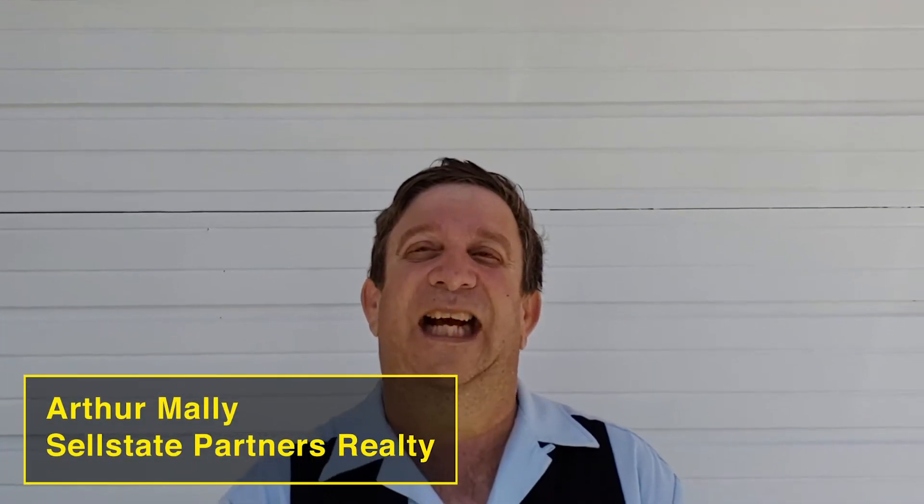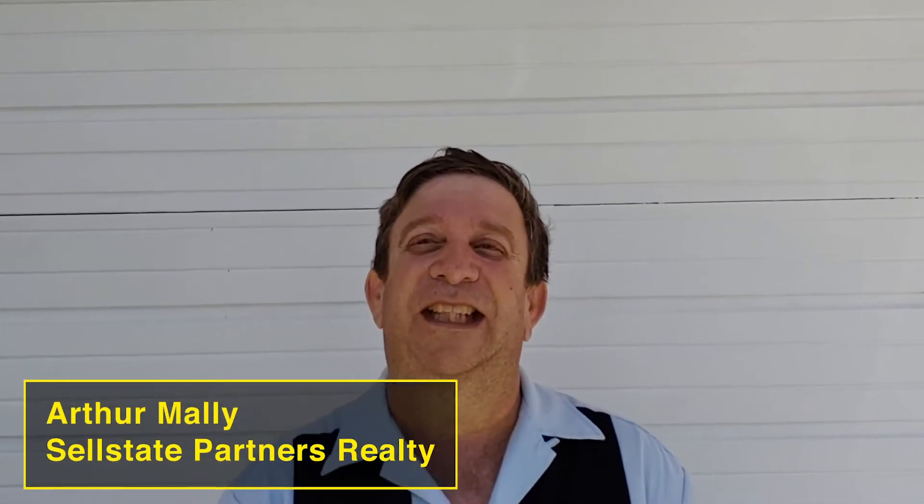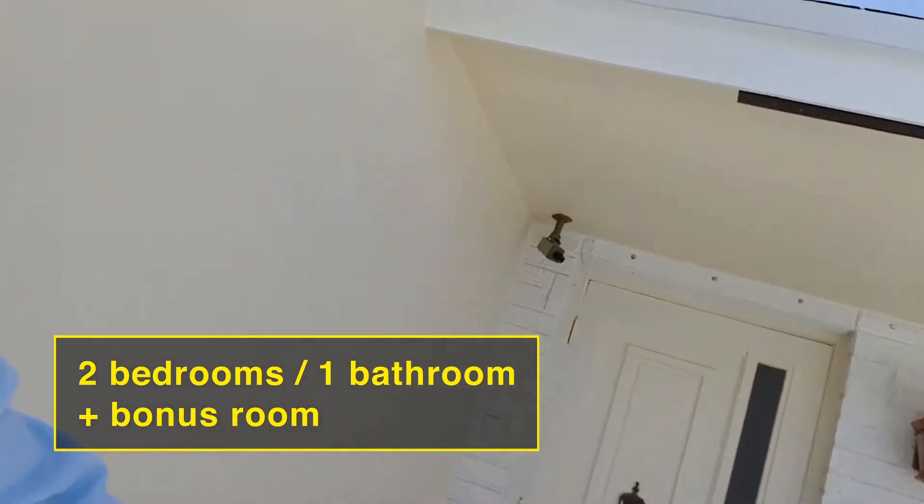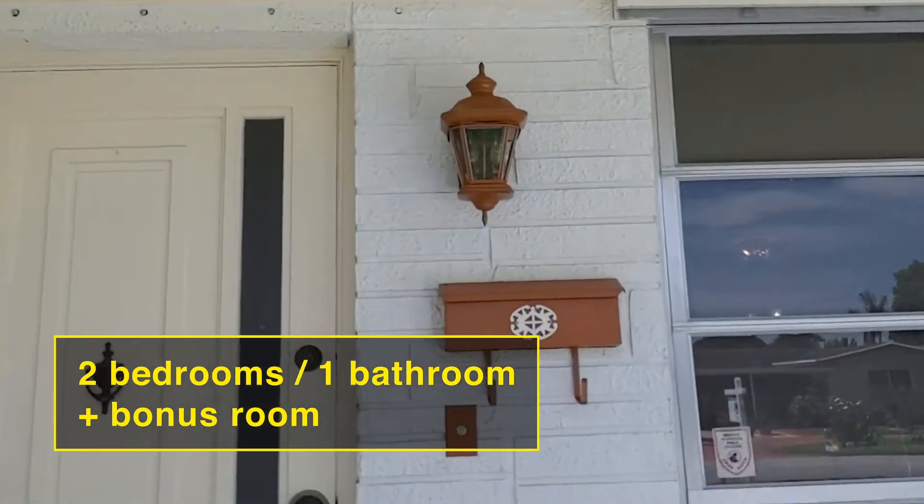Hi, this is Arthur Malley at Cell State Partners Realty. I'm over here at 8621 Northwest 15th Street here in beautiful Pembroke Pines. Let's take a look at this wonderful two-bedroom, one-bathroom home in Pembroke Pines.